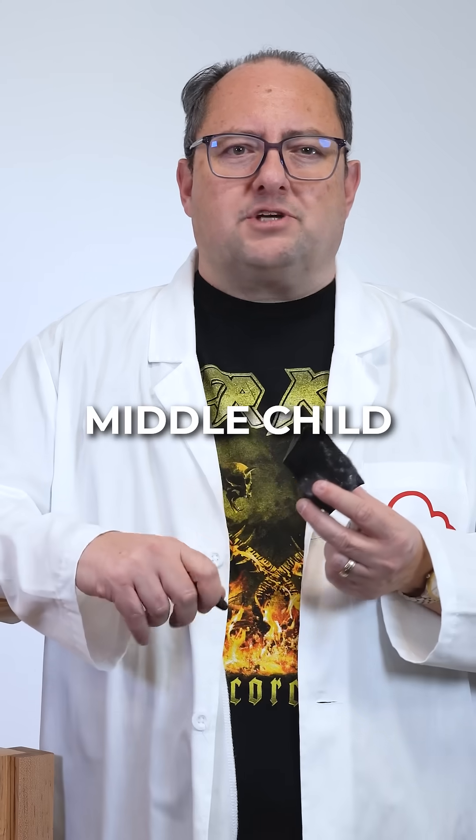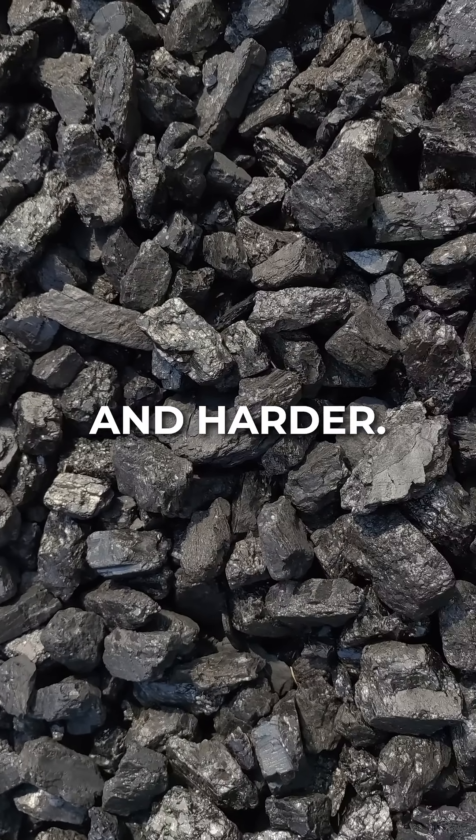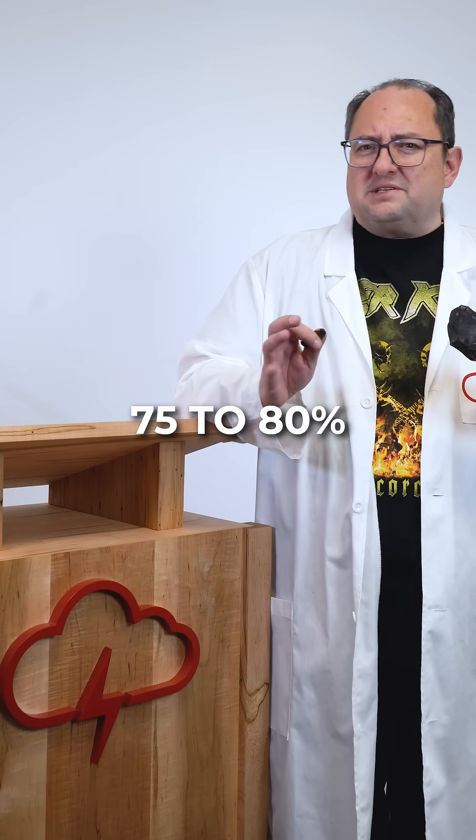Now, bituminous coal. This is the middle child. As lignite is buried deeper in the earth, heat and pressure make bituminous coal denser and harder. This raises the carbon content to 75 to 80%, and therefore the energy content goes up.